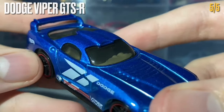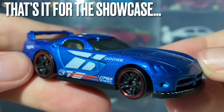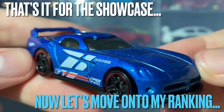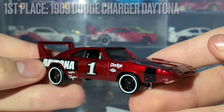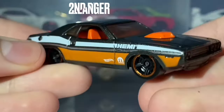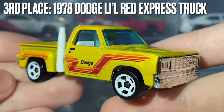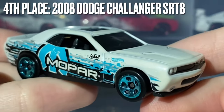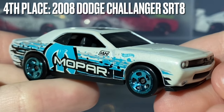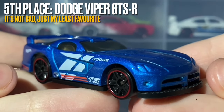Now for my personal ranking from most to least favorite: first place is the 1969 Dodge Charger Daytona, second is the 1970 Dodge Hemi Challenger, third is the Dodge Lil Red Express Truck, fourth is the 2008 Dodge Challenger SRT8, and fifth is the Dodge Viper GTSR.